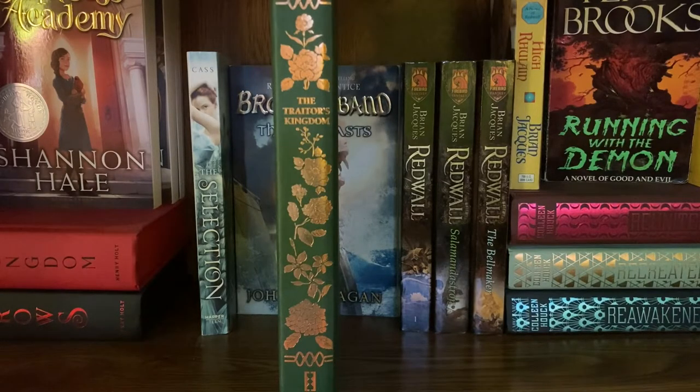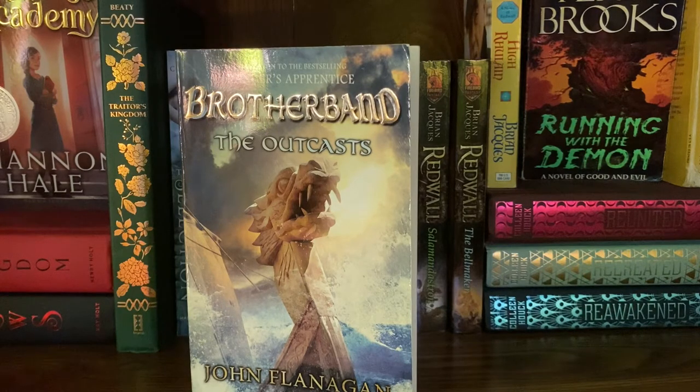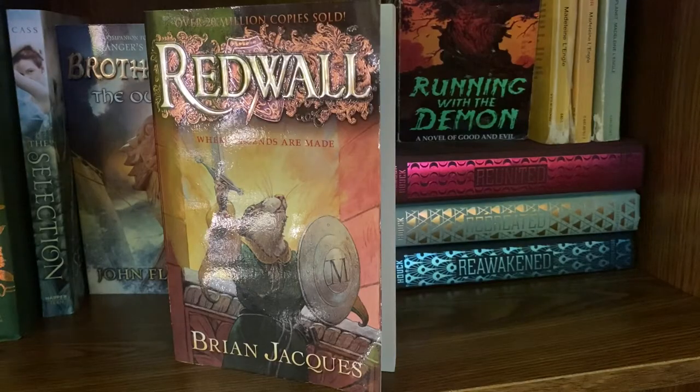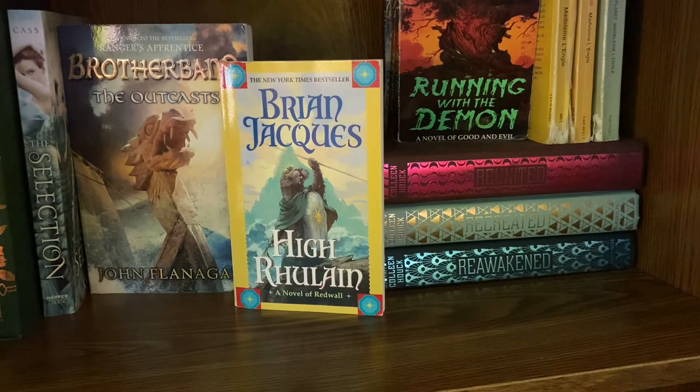Next I have The Traitor's Kingdom by Erin Beaty — this is actually the third in the trilogy, and I accidentally bought it and read almost the entire way through before realizing it was the finale, so I definitely need to buy the first two because it was really good. I have The Selection by Kiera Cass. Then the Brotherband Chronicles, the spin-off series from Ranger's Apprentice by John Flanagan — I have the first three: The Outcasts, The Invaders, and The Hunters. Next I have Redwall by Brian Jacques. It's not necessarily a series, more just individual stories in one universe. The ones I have on my shelves are the original Redwall, Salamandastron, The Bellmaker, and Mariel of Redwall which was the last one I read.